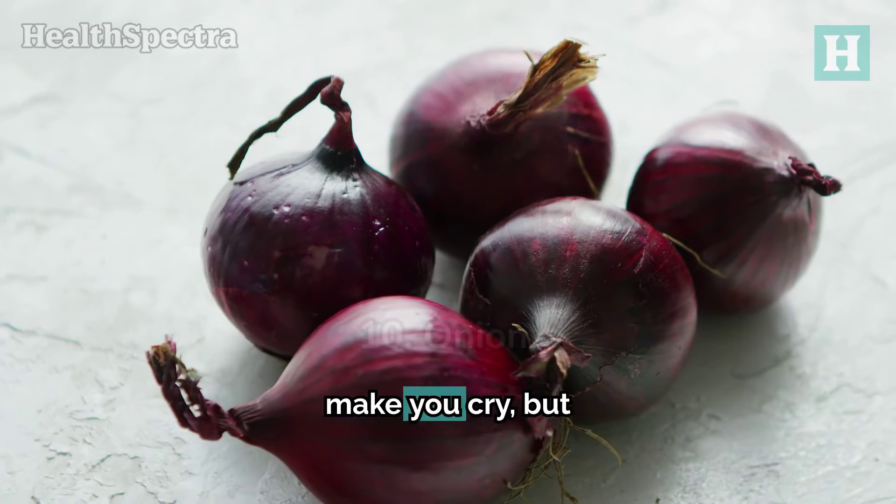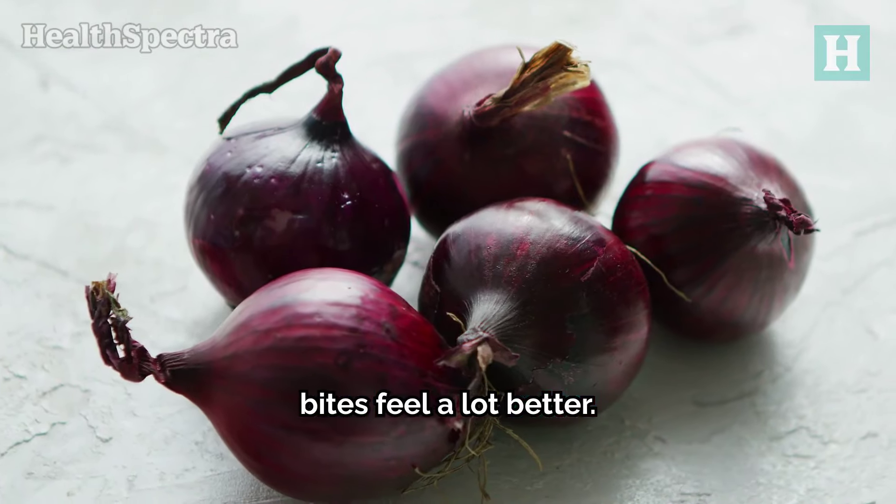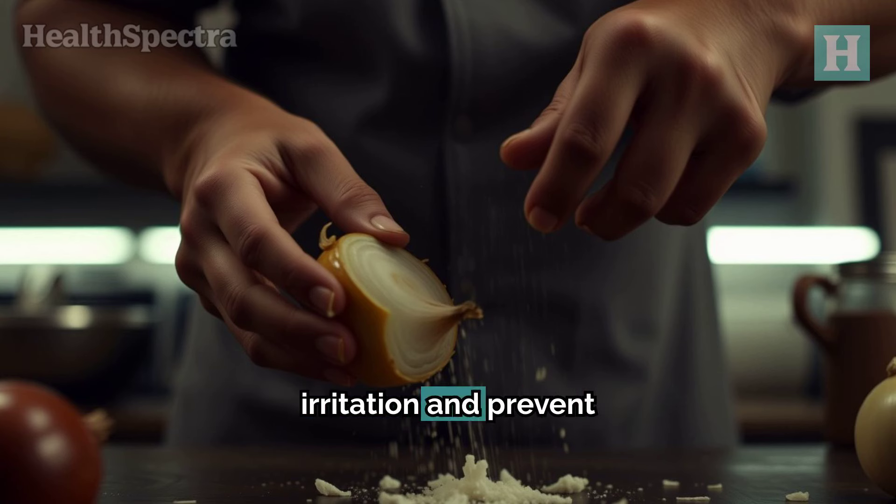Number 10: Onion. Onions might make you cry, but they'll also make those mosquito bites feel a lot better. Onions have anti-fungal properties that can reduce irritation and prevent infections. Squeeze some onion juice onto the bite, leave it for 15 minutes, then rinse it off.